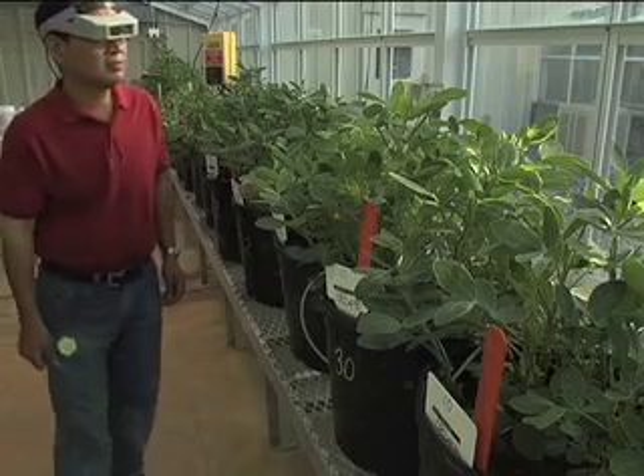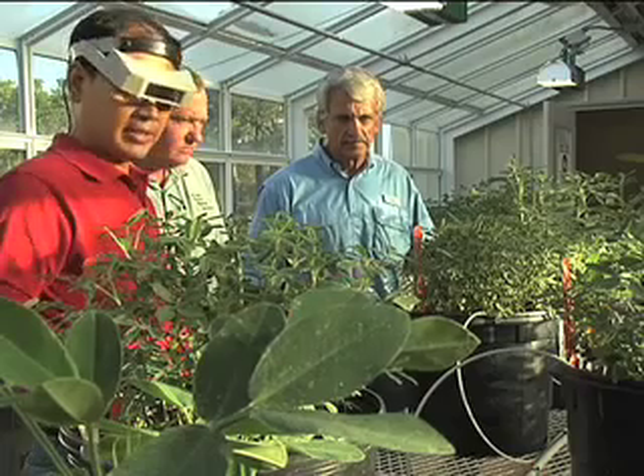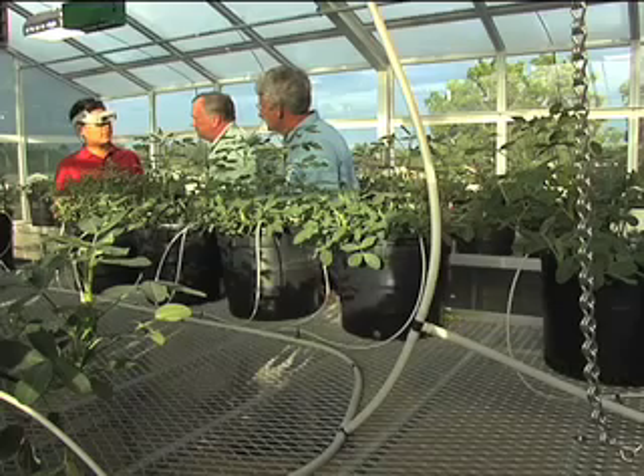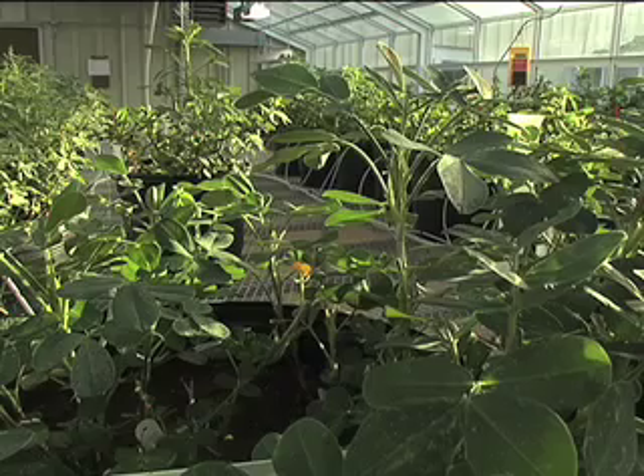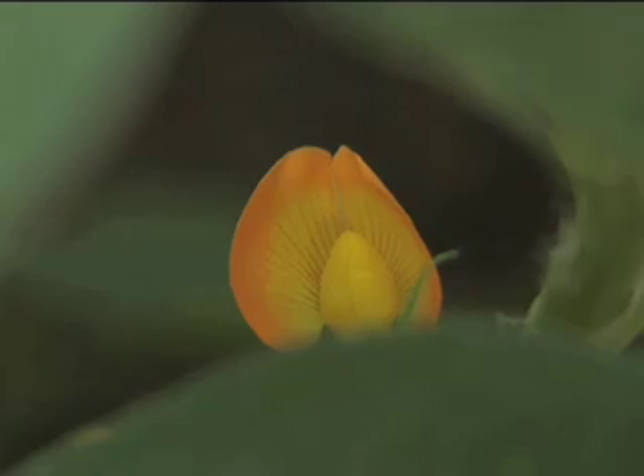We try to combine the female desirable trait to the male. We can take one characteristic from one plant and try to bring that characteristic into some other characteristics of another plant. The researcher's goal is to find a new variety of peanut that will help farmers increase the yield or reduce the input. If we can approach those two, then farmers probably can make a good profit.